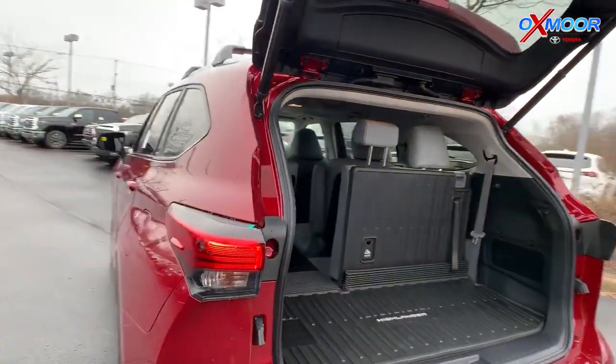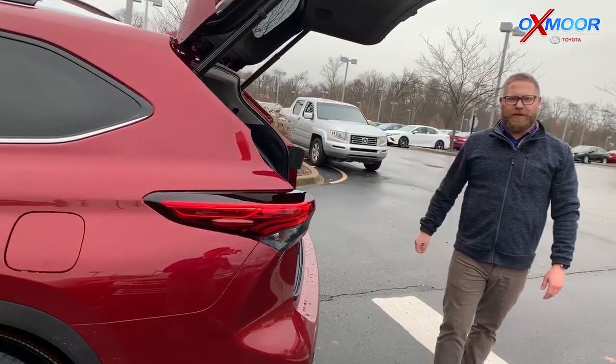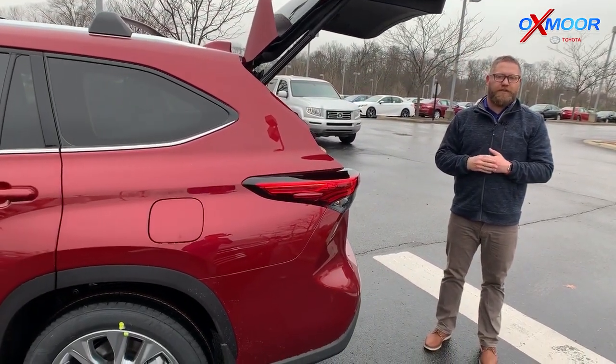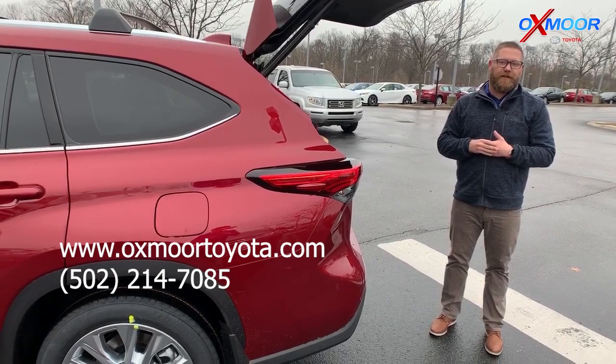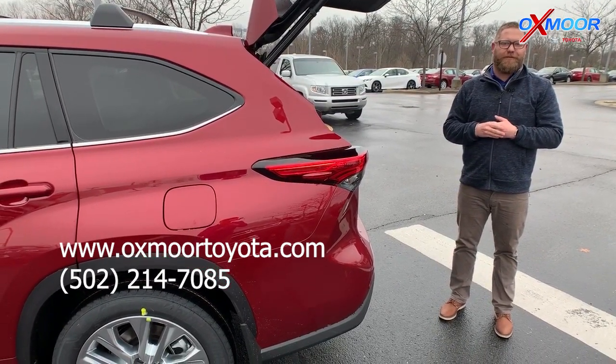They've just done a great job with this refresh — everything you love about the Highlander with brand new technology, styling, and some really great things there. Hope you enjoyed this walk-around. If you have any questions, please reach out to us. You can check us out on our Express Store or call 502-214-7085. Thanks, have a great day.